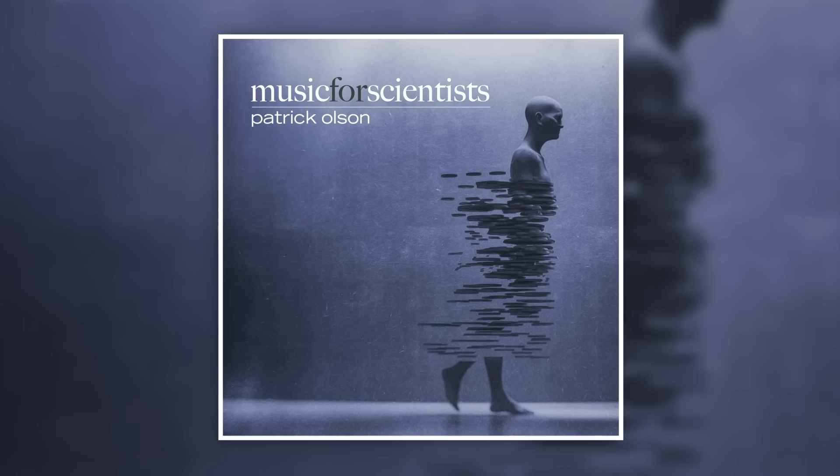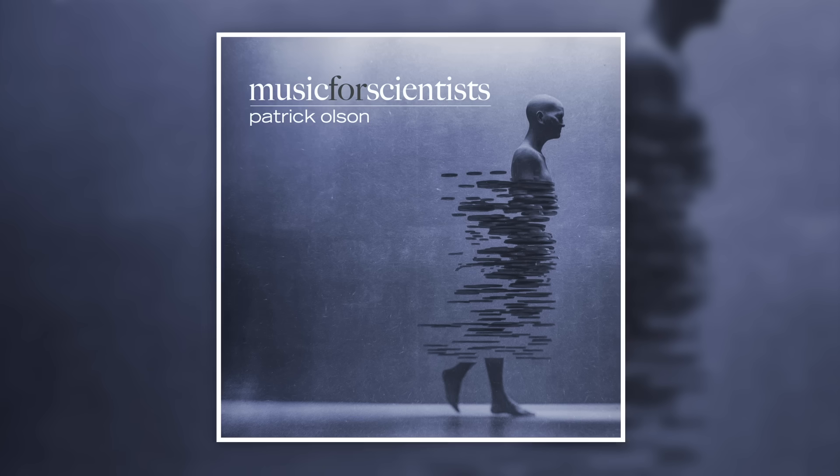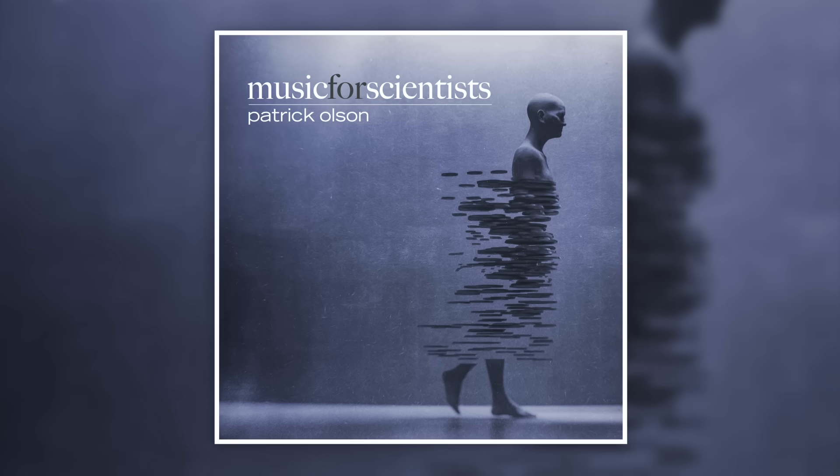This episode is brought to you by the Music for Scientists album, now available on all streaming services. Click the link in the description to start listening.